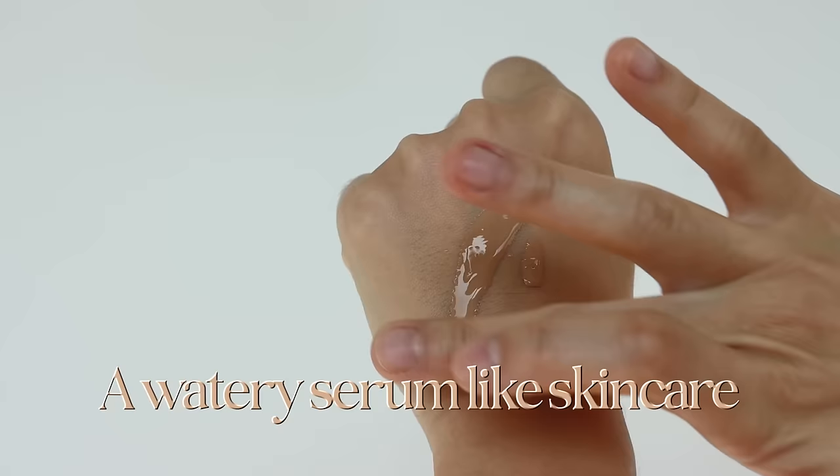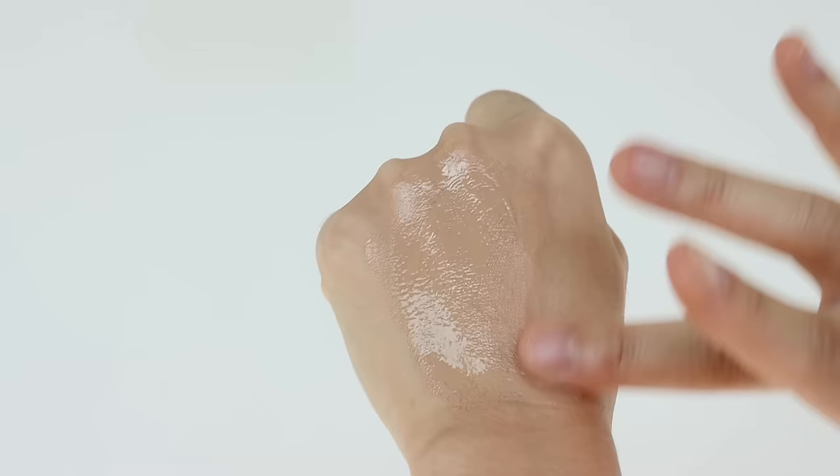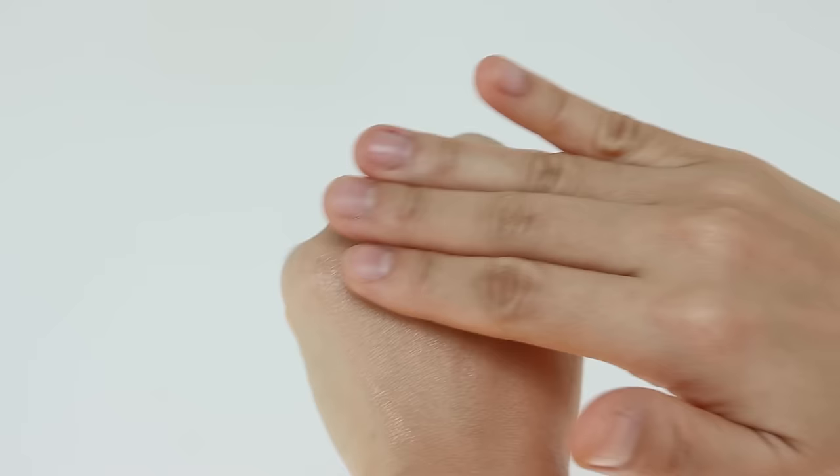You have to blend it right away as soon as you squeeze the product. While blending, it feels like a skincare product, but it doesn't absorb right away, so it takes time to blend and absorb into your skin. But it still blends beautifully and doesn't feel like I'm wearing makeup after applying it all over my face.